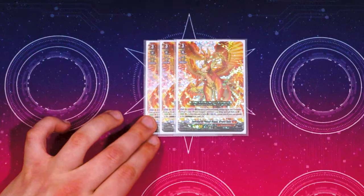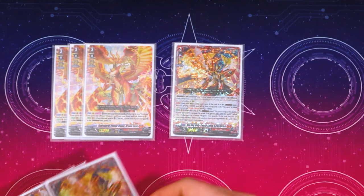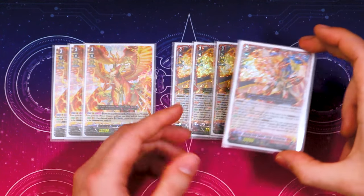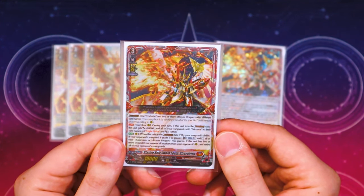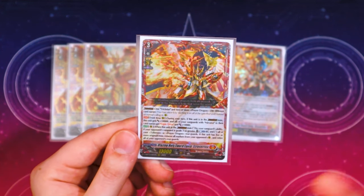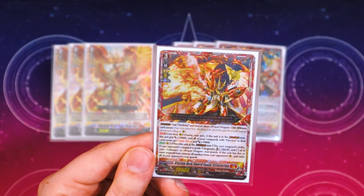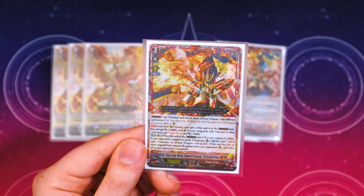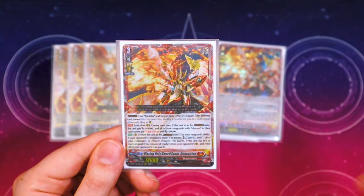Moving to the main deck — grade threes: three more Java for persona ride, which is pretty good. Then we have four copies of the new card: Blazing Holy Sword Equipped Straw Virena. To activate it you crossover dress one Trick Star and two or more Prayer Dragons — you can pick multiple, not just the two front row.